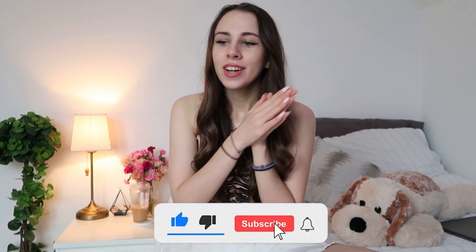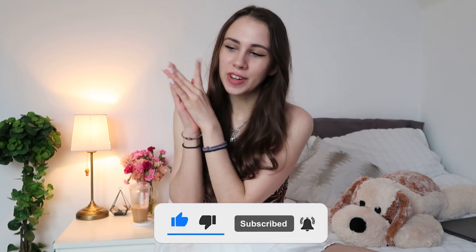Hey, what's up you guys, welcome back to the YouTube channel, or welcome if you're new here. For today's video I wanted to do a little festive one because Halloween is literally right around the corner, so I decided to make a video where I give you guys some ideas of things that you can be this Halloween — specifically things you might already have in your closet and just need a couple accessories for.